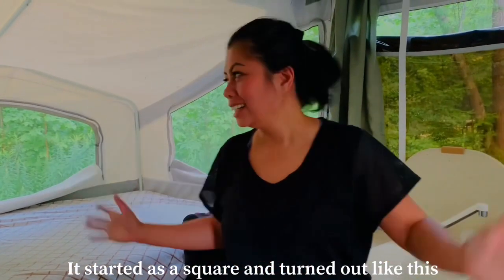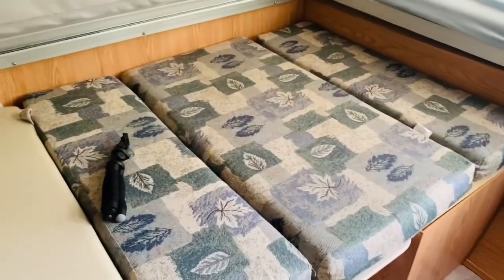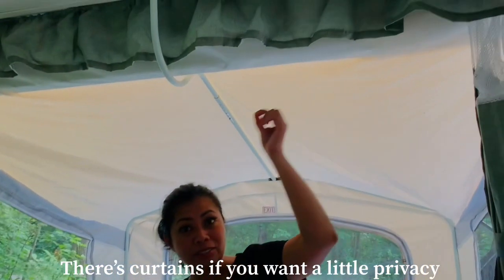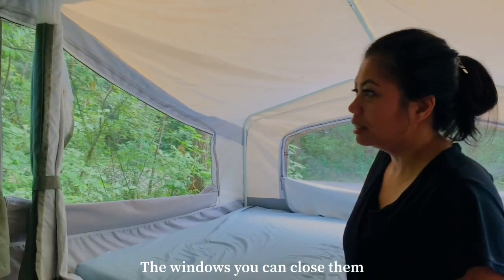This is a two-bed pop-up trailer. It's just a square when folded, then you open it and it becomes this. There's a double bed — it's a queen bed, so it's bigger. And this is the dining area, which you can convert into another bed, so there are three beds total. There are curtains for privacy, and windows.